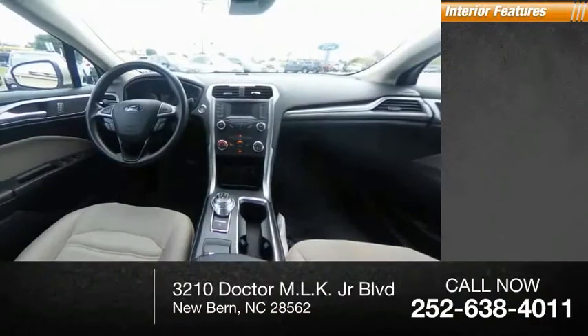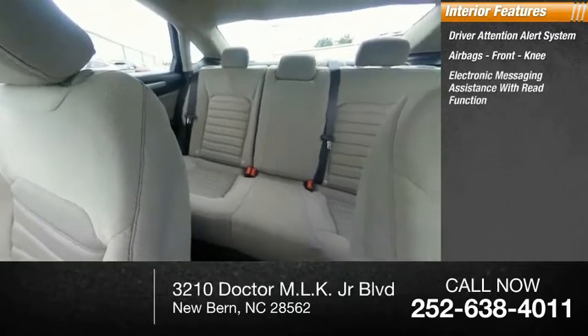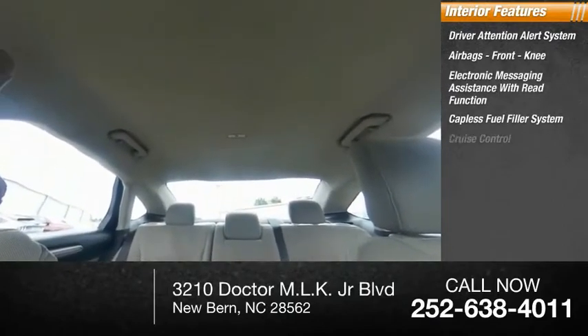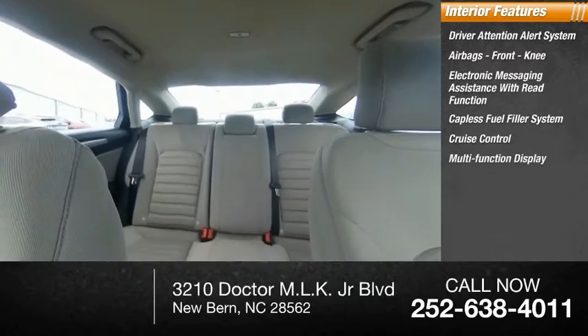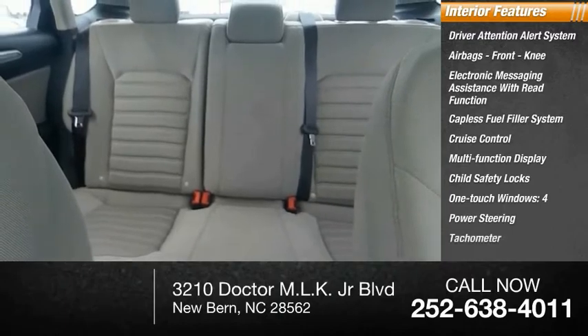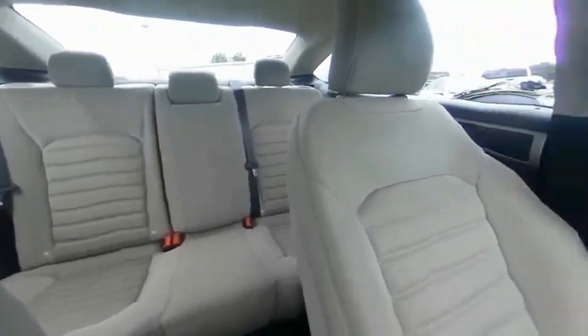Inside you'll find a driver attention alert system, airbags, front knee airbag, electronic messaging assistance with read function, capless fuel filler system, cruise control, multifunction display, child safety locks, four one-touch windows, power steering, and tachometer. Drive away with a great deal on this vehicle. Call or stop in today.